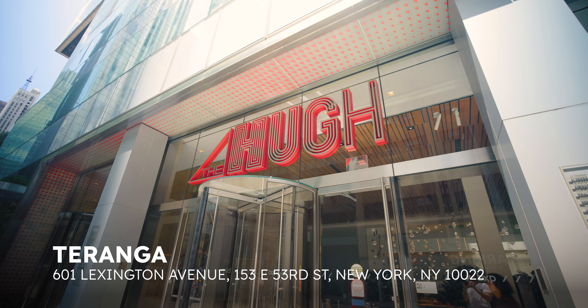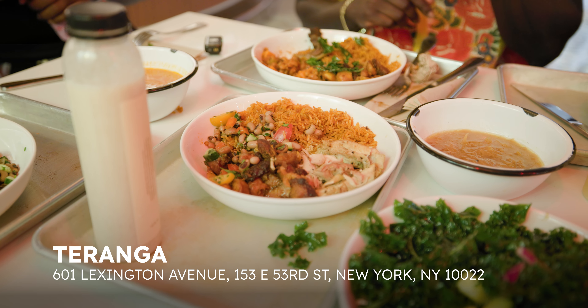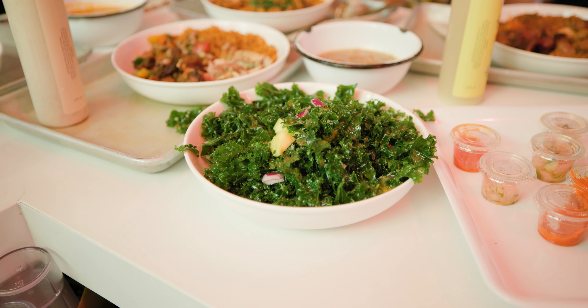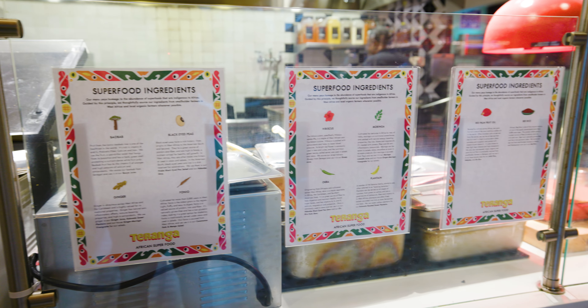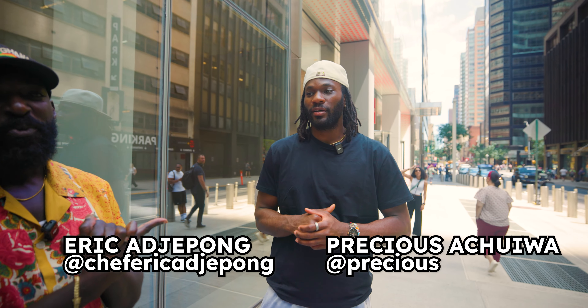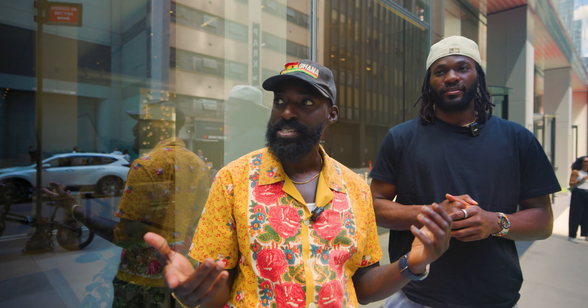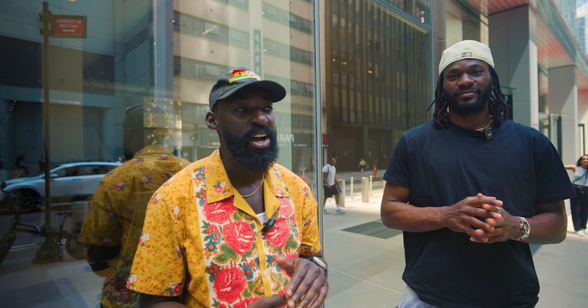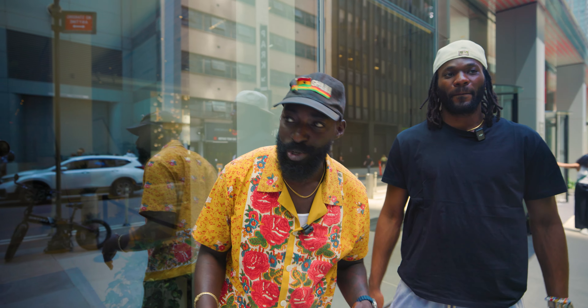Taranga in the Hue Food Hall is a fast-casual eatery showcasing the incredible food of West Africa in different bowls, with its diversity of dishes, ingredients, and flavors. We are at 53rd Street between Lex and 3rd. We're going to check out Taranga right now — a West African restaurant that's been killing it in New York City.